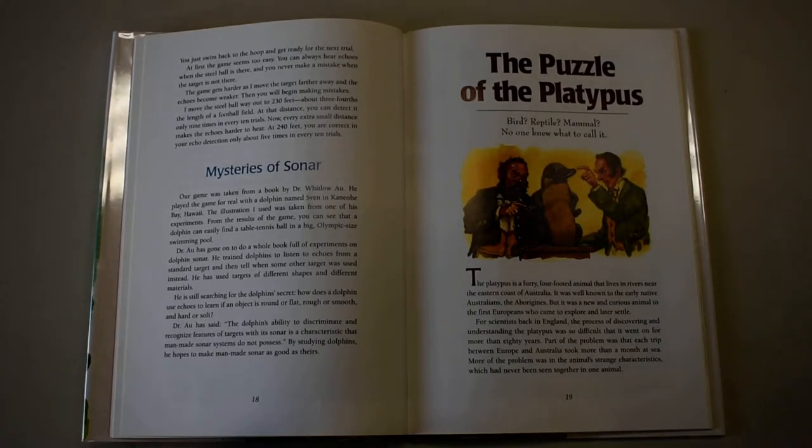Hi everyone and welcome to Johnson City Library Storytime. Our story today is the puzzle of the platypus. Bird? Reptile? Mammal? No one knew what to call it.